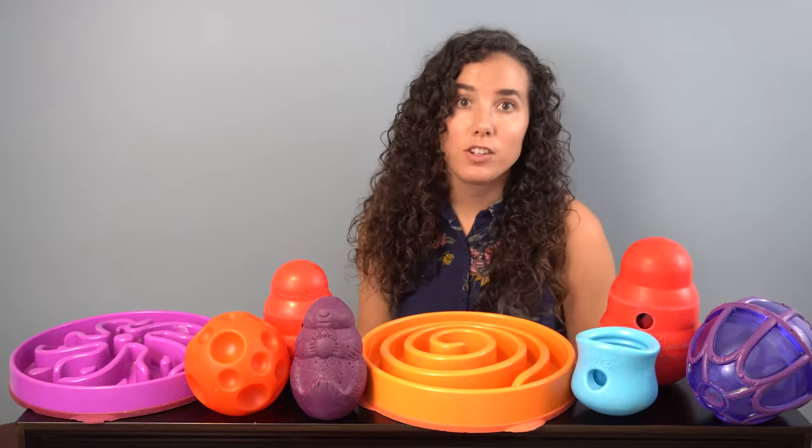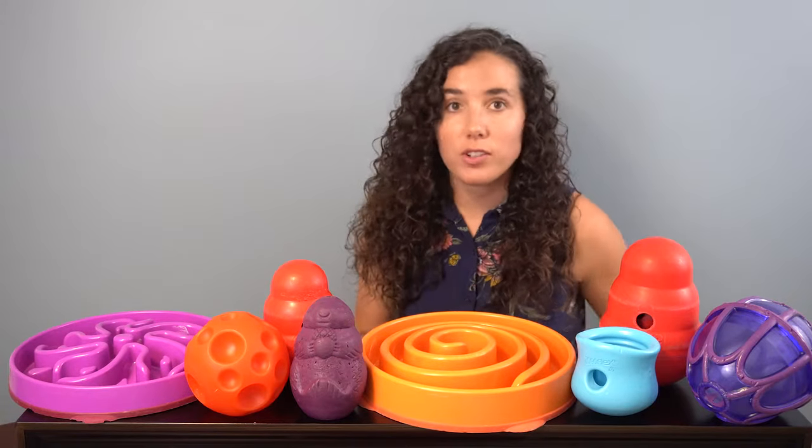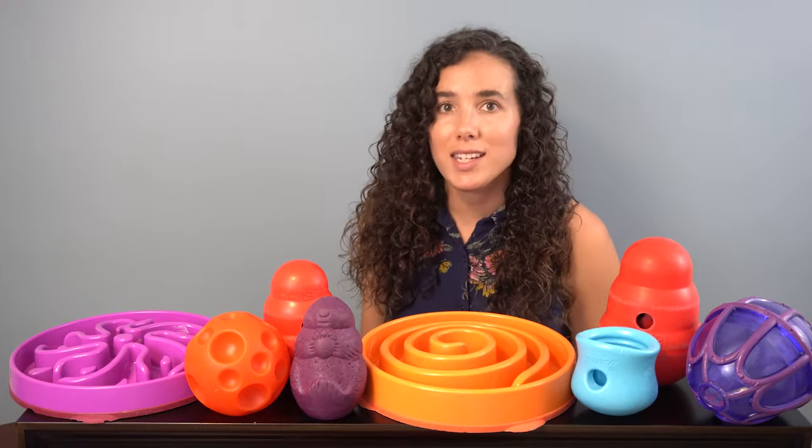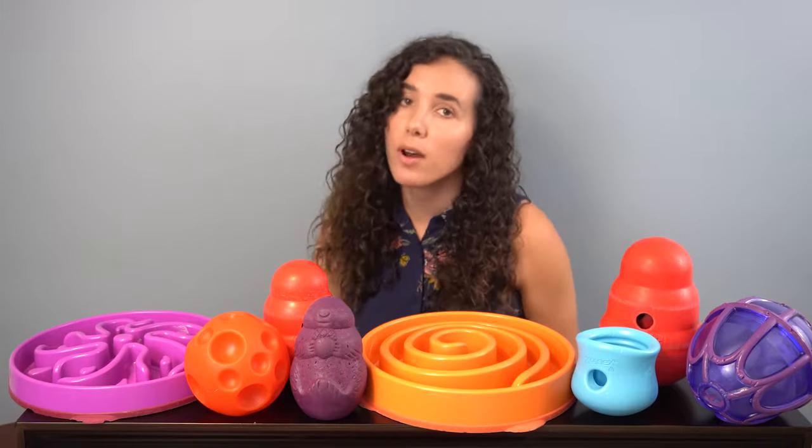We created this video as a companion to our food puzzle review series. So once you finish this video, if you're psyched about food puzzles like I am, you can check out those reviews to get ideas on which puzzles might be best to buy for you and your dog. In this video, I'm going to take you through the who, what, where, when, why, and how of food puzzles.